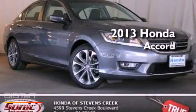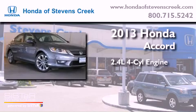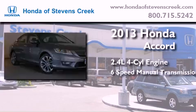This is a brand new 2013 Honda Accord. It features a 2.4-liter four-cylinder engine and a six-speed manual transmission.